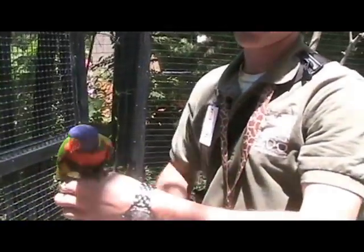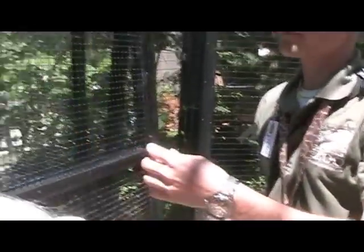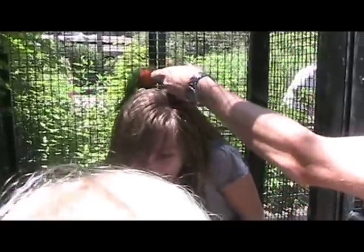Lorikeets are strong flyers because they have to fly from island to island in the wild. At the Cincinnati Zoo, you can buy seeds and nectar to feed them, and they might even hitch a ride on you.